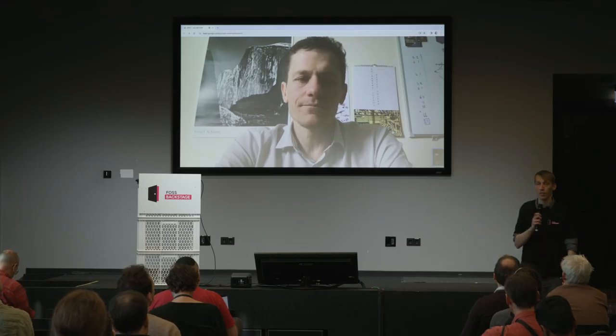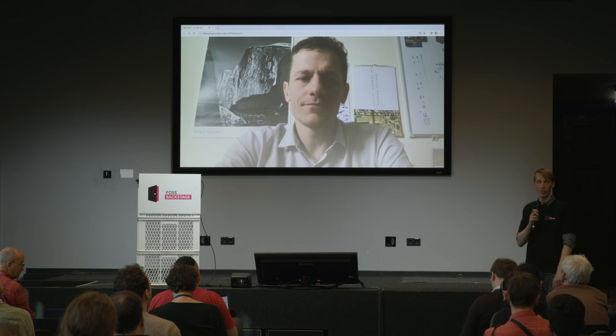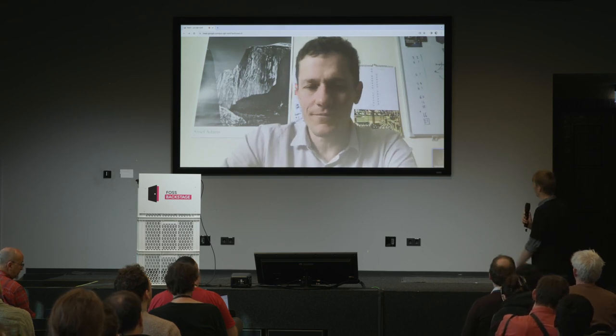Thank you for your great talk. We're going to go now and take a short coffee break. Thank you very much.